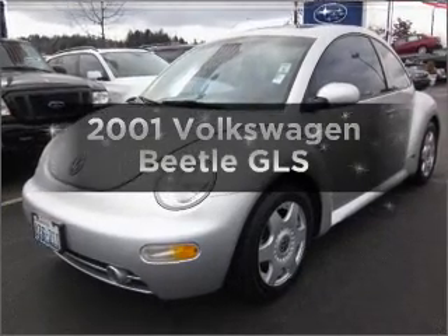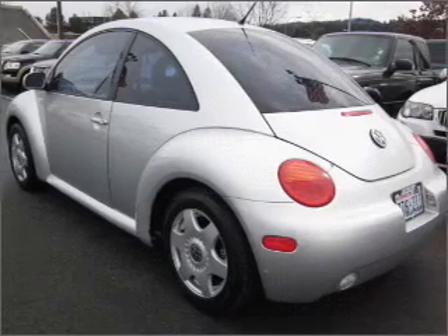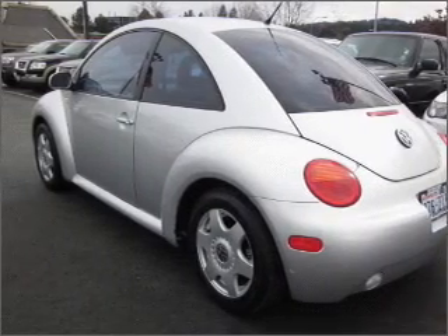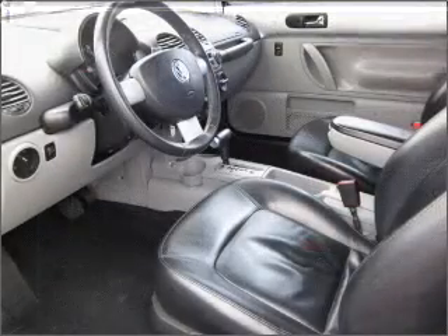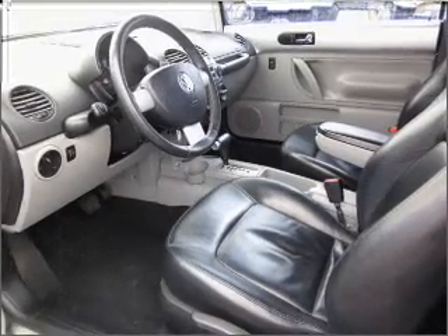Get noticed in this 2001 Volkswagen Beetle. Everything you need under one roof with this great vehicle, featuring an efficient four-cylinder engine that responds smoothly to its automatic transmission. Stand out from the crowd with premium wheels.